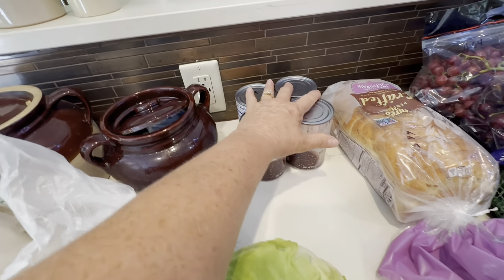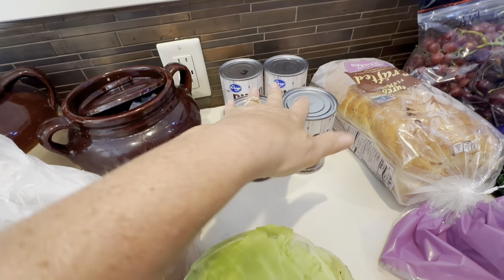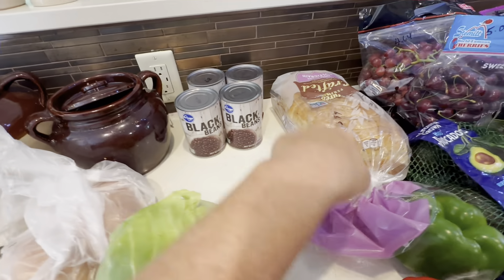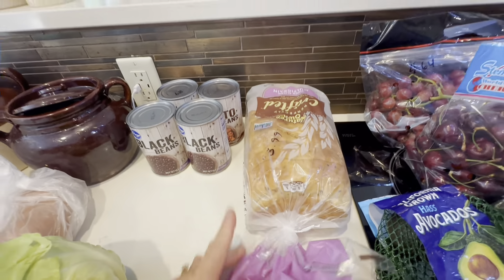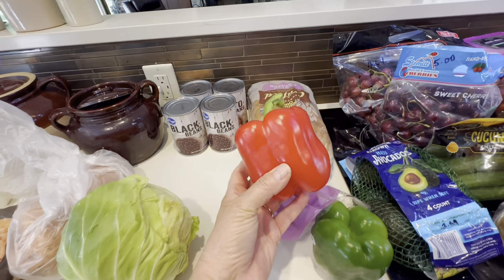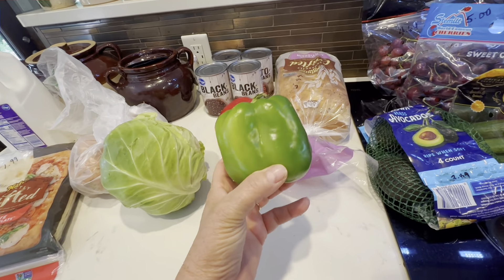Four cans of beans — 89 cents each. I got two black beans and two pinto beans. This perfectly crafted bread was on sale for $3.99. Red pepper for $1.49. A green pepper for 79 cents.